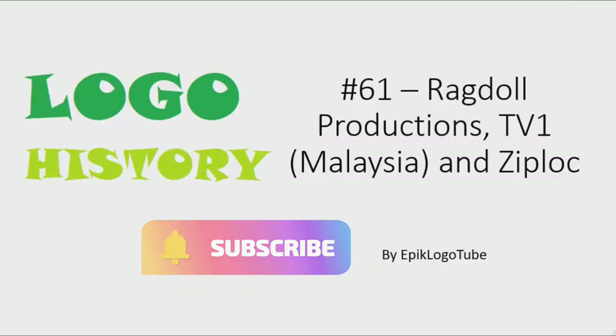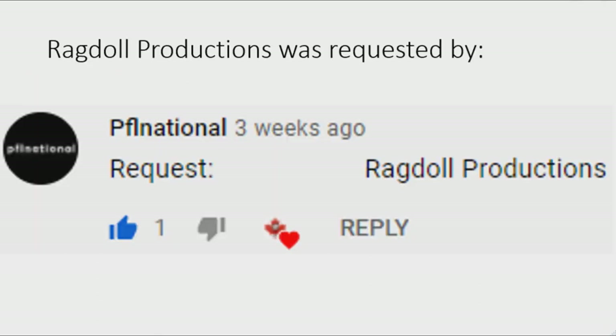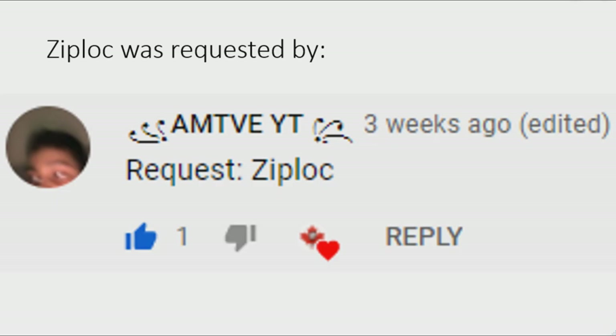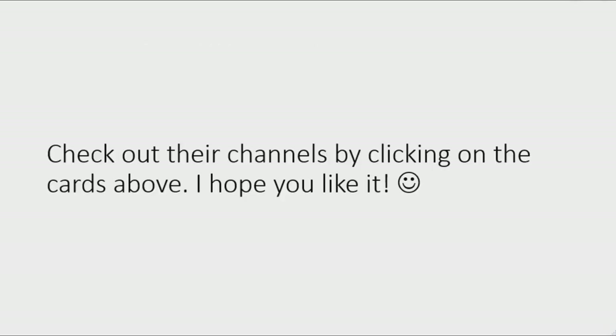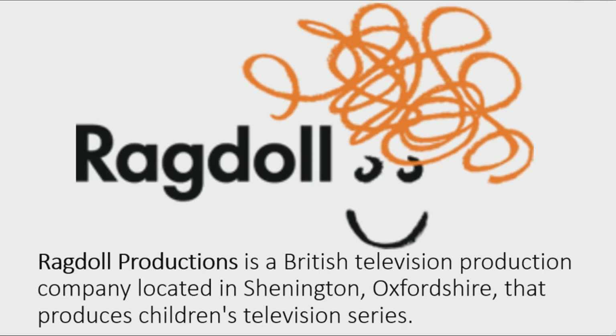Hello everybody, welcome to the 61st episode of Logo History. Today I'm going to talk about Ragdoll Productions, TV1 Malaysia, and Ziploc. Ragdoll Productions was requested by someone, TV1 Malaysia was requested by somebody but unfortunately I could not find the request, and Ziploc was requested by AMD. Check out their channels by clicking on the cards above.